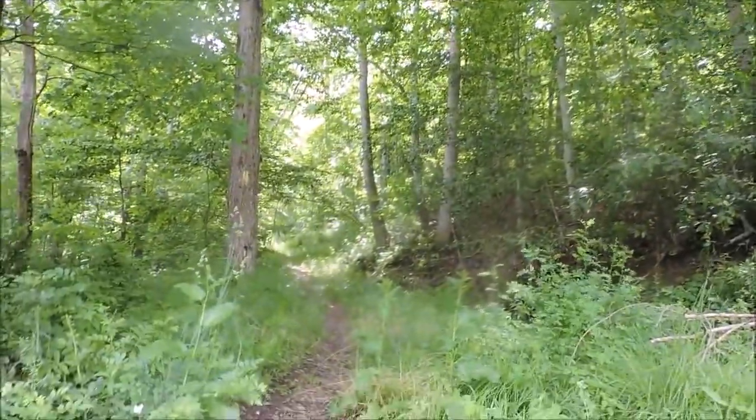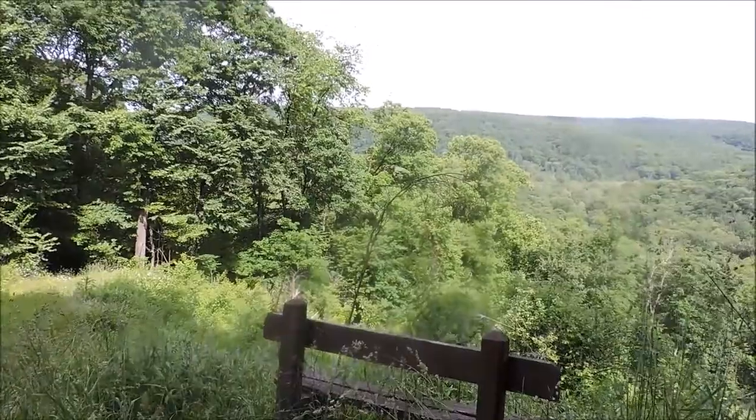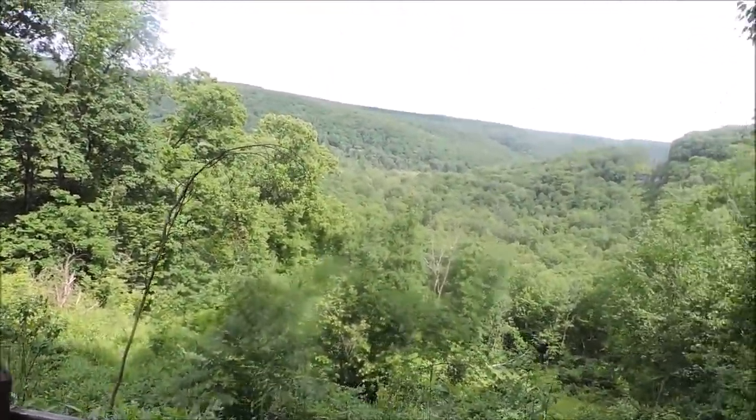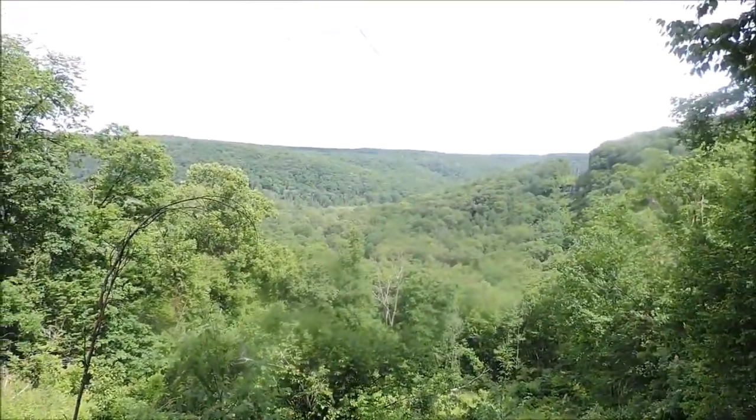Descending out of these woods, we come to quite a vista. There's a bench here — just sit on it if you dare. I'm tripping over the tall grasses just trying to get up here behind it.